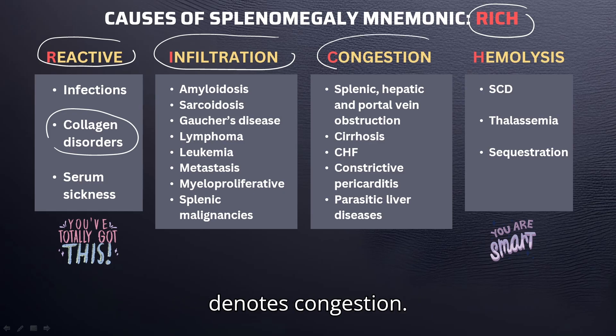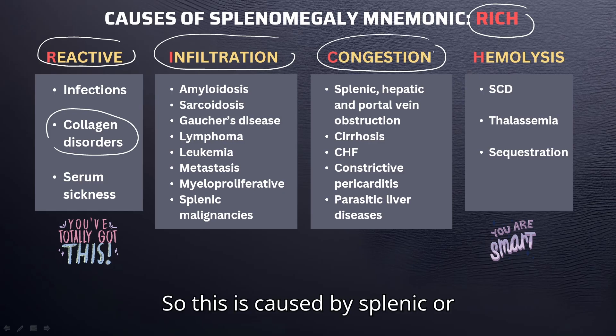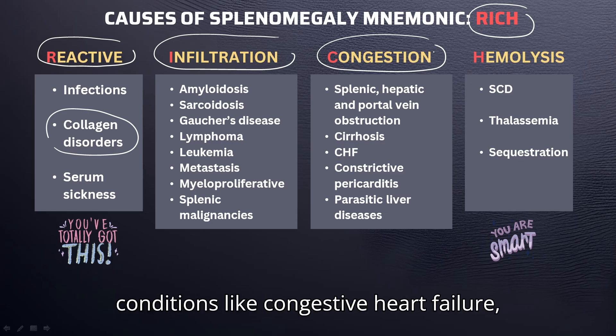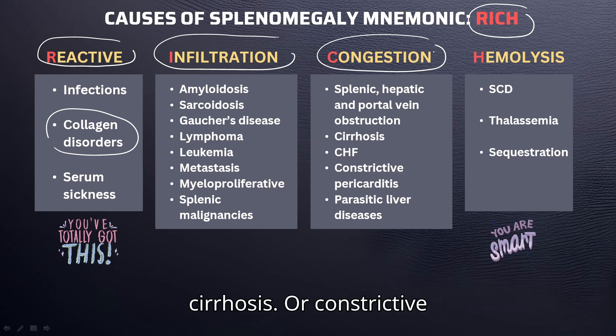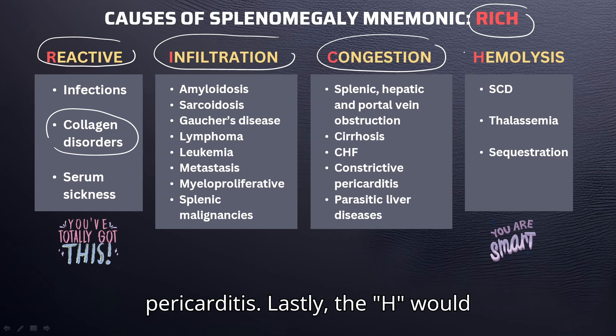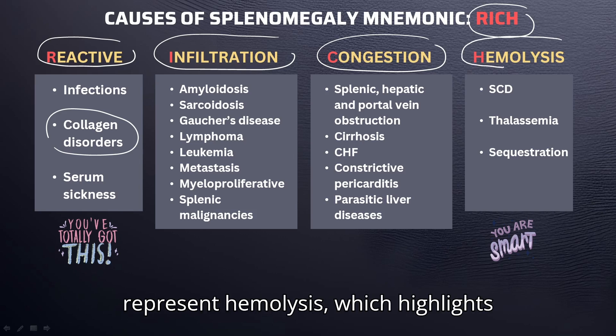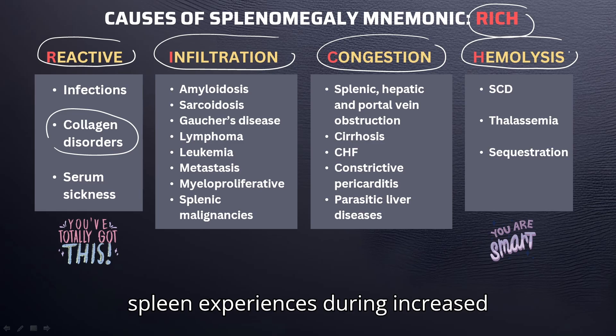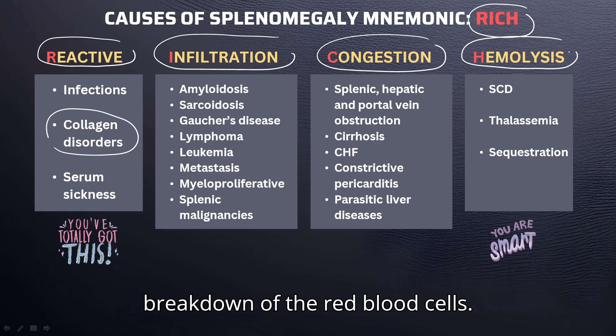C denotes congestion, caused by splenic, hepatic, or portal hypertension — in other words, obstruction — which can be seen in conditions like congestive heart failure, cirrhosis, or constrictive pericarditis. Lastly, H represents hemolysis, which highlights the workload hypertrophy the spleen experiences during increased breakdown of red blood cells.